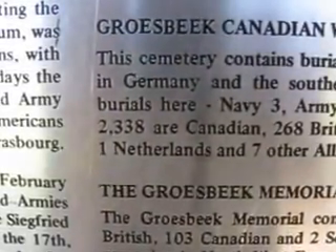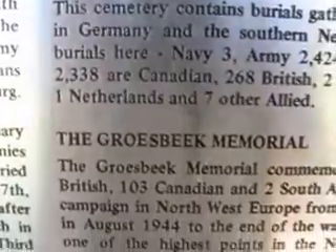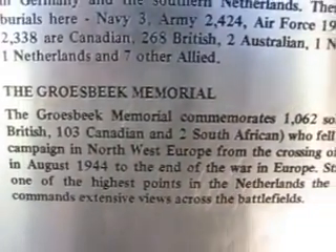There are 2,338 Canadians buried here. There's also a memorial as well.